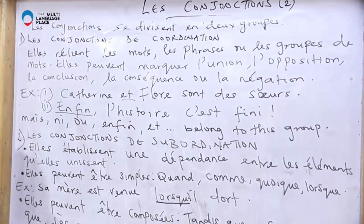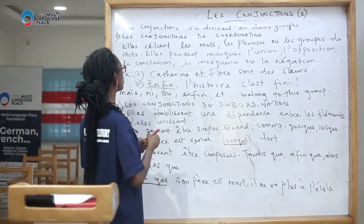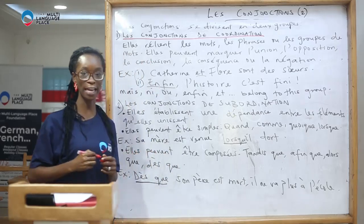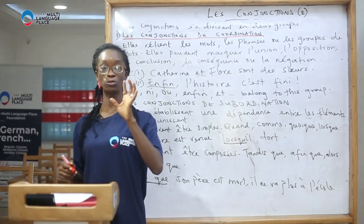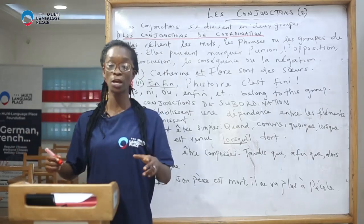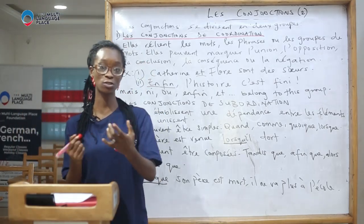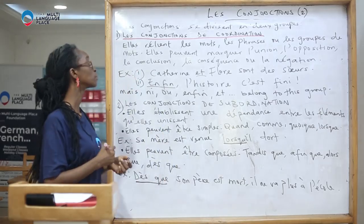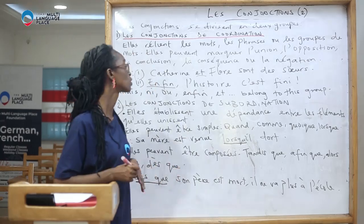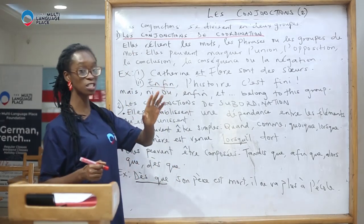Les conjonctions de coordination — that is the name of the first group of conjunctions. These words join together words, sentences, or groups of words. They are the very common conjunctions in French, and they are mostly made of one word.